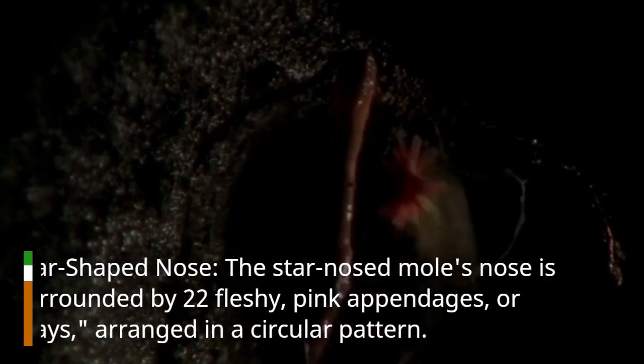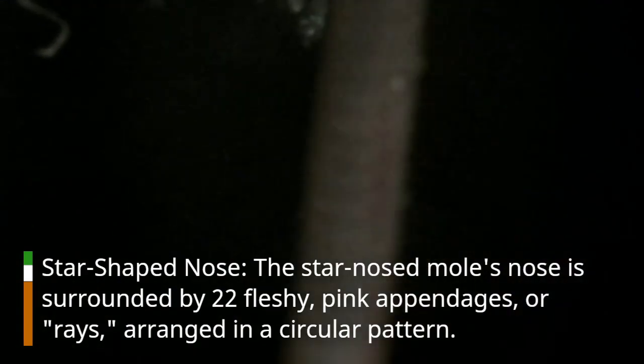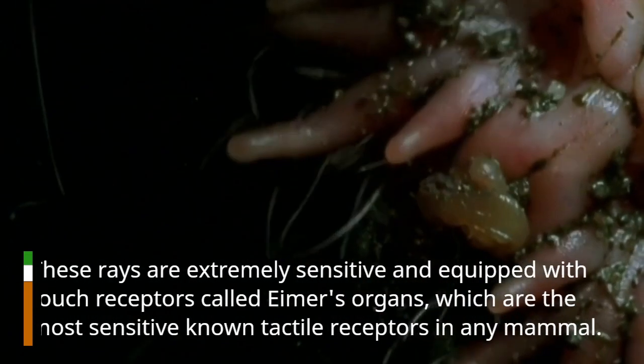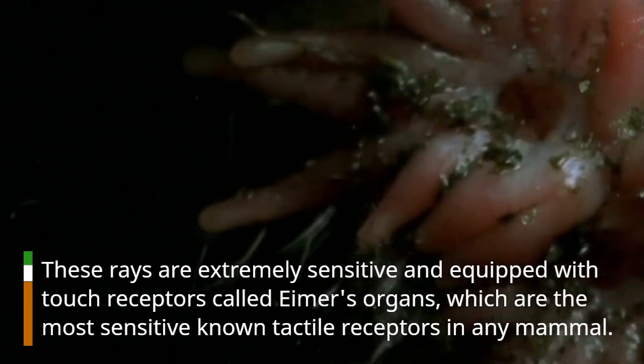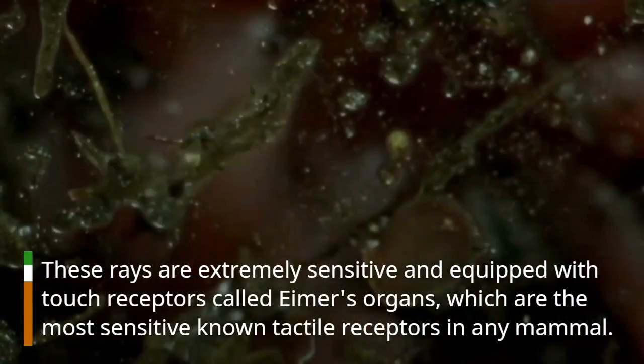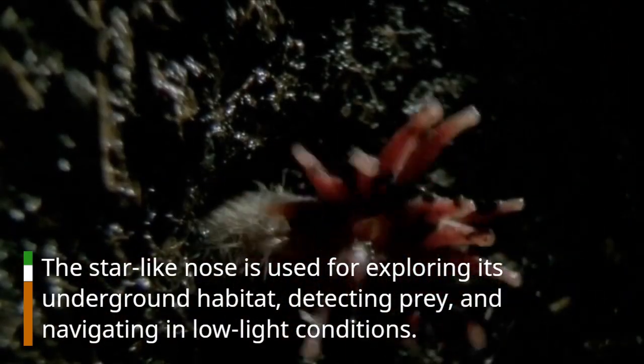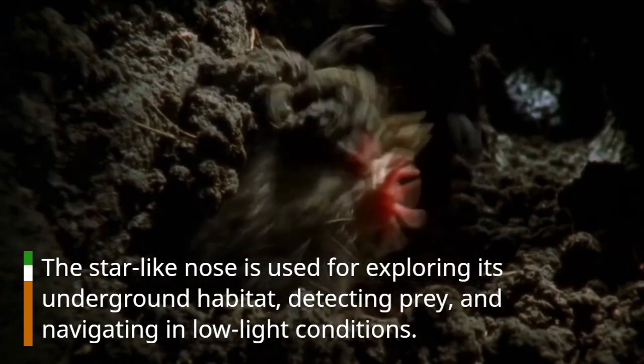Star-Shaped Nose. The Star-Nosed Mole's nose is surrounded by 22 fleshy, pink appendages, or rays, arranged in a circular pattern. These rays are extremely sensitive and equipped with touch receptors called Imer's organs, which are the most sensitive known tactile receptors in any mammal. The star-like nose is used for exploring its underground habitat, detecting prey, and navigating in low-light conditions.